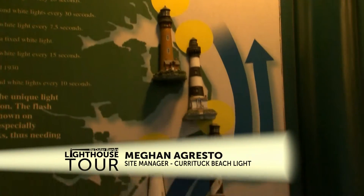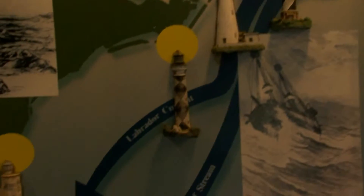Our day marker is that we're the big, tall brick lighthouse. The other lighthouses in North Carolina — in fact, the one north of us in Virginia — are all black and white.